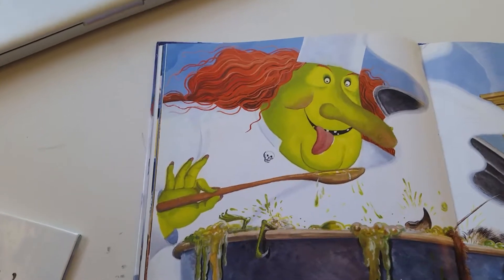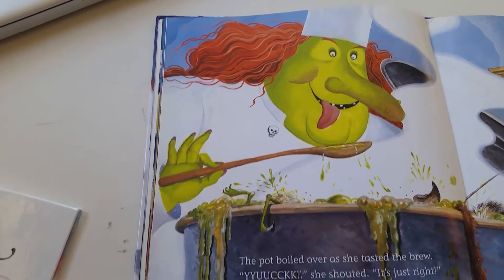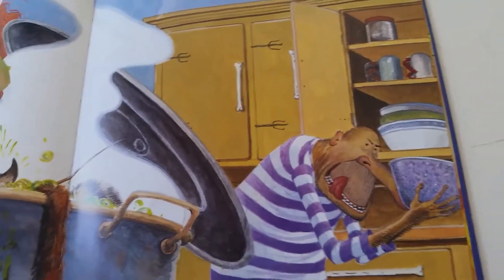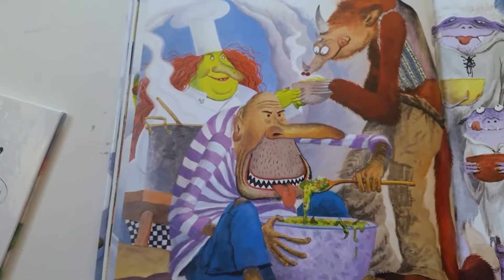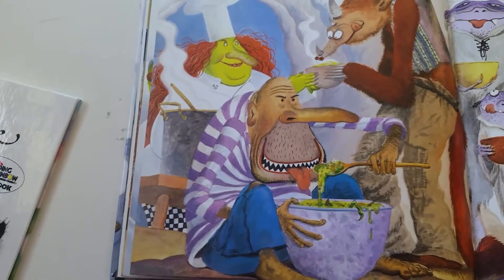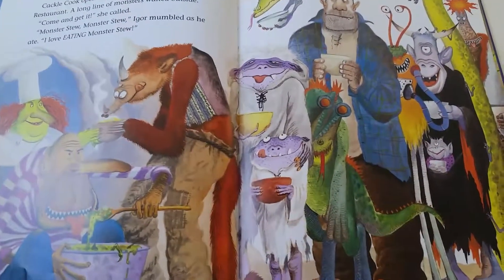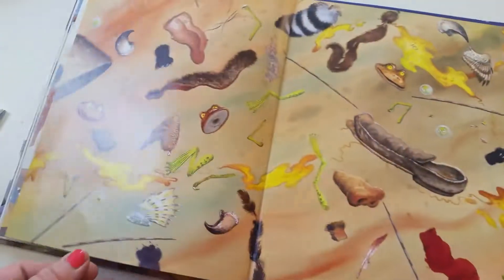"Monster stew, monster stew," she sang. "What should I do with my Monster Stew?" "Feed it to us monsters, of course," Igor said as he reached for his bowl. Cackle Cook opened the door to her world-famous restaurant. A long line of monsters waited outside. "Come and get it," she called. "Monster stew, monster stew," Igor mumbled as he ate. "I love eating Monster Stew." The end.